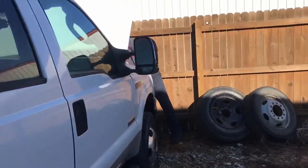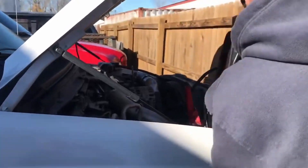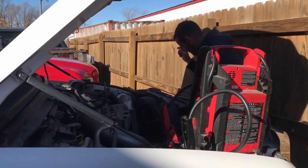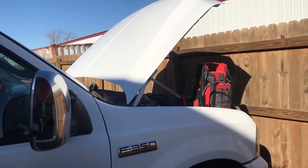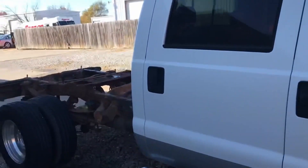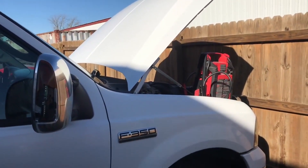First thing we did was put a white pipe and intake on it, because we had the parts in the shop. Darian was there and we had a day where his schedule was freed up, so we went ahead and put the parts on. Best place to store the parts is on the truck. They're handmade, not machine made — we put quite a bit of effort into the intakes and white pipes.